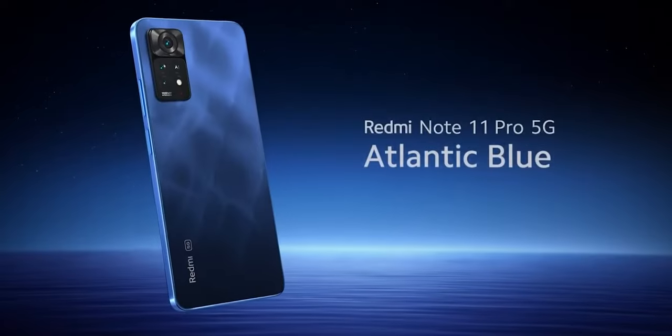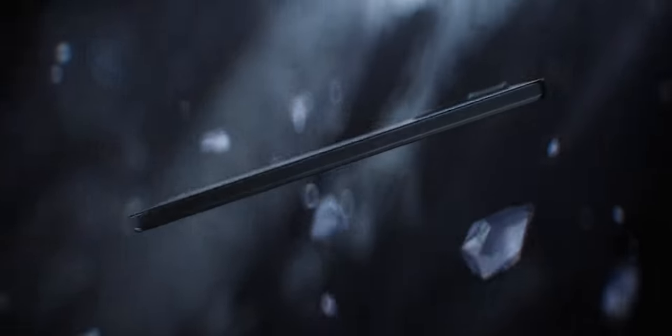Let's get back to the main topic — why I feel the Redmi Note 11 Pro series is not worth your money or attention. The design is awesome; the flat edges definitely make the phone look premium and beautiful. The inclusion of the 67-watt fast charger is another great thing. But that is where the good stuff ends.